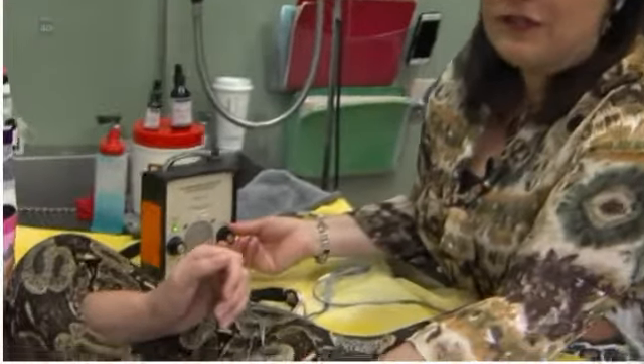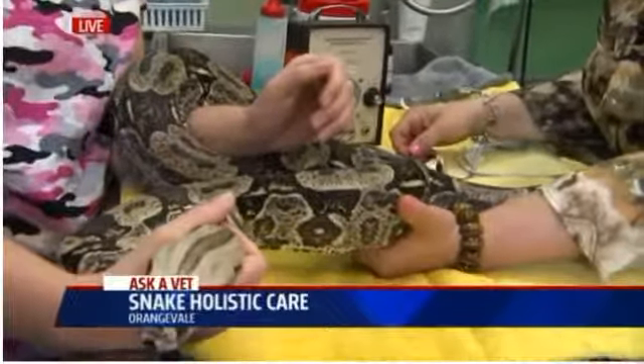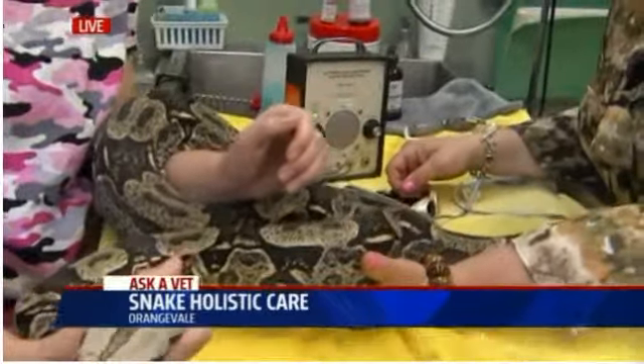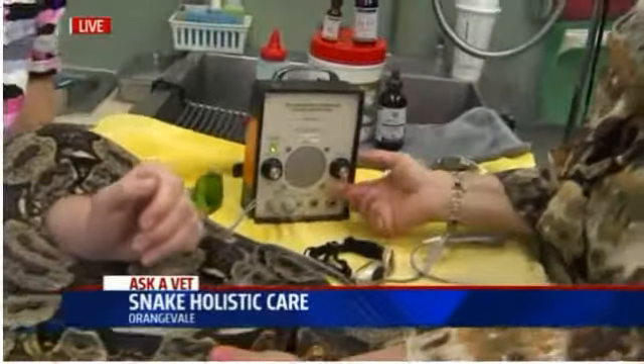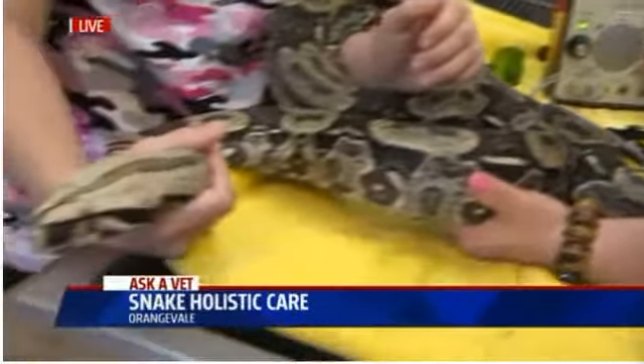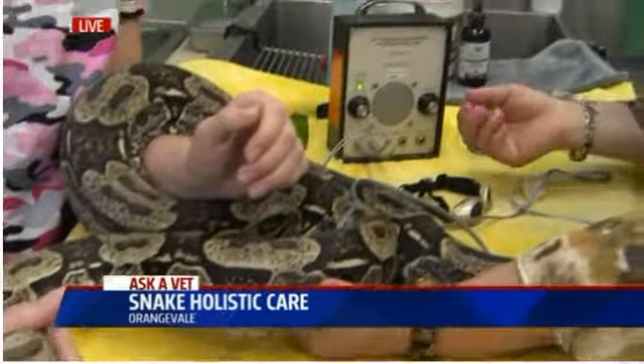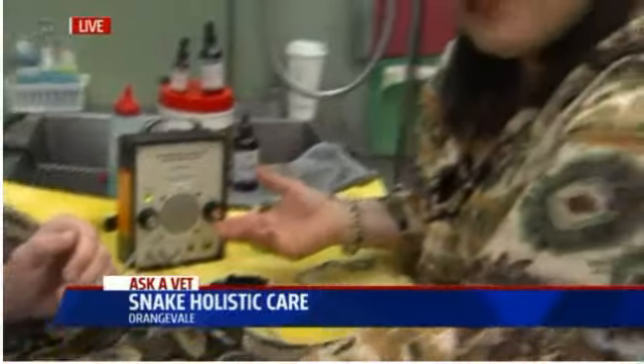This is something you don't hear every morning when you're drinking your coffee. Check this out. Is that the heartbeat of a snake? That is the heartbeat of a snake. Isn't that awesome? How often do you get to hear that every day? That's my first ever snake heartbeat, I have to tell you. Well, it's very slow.